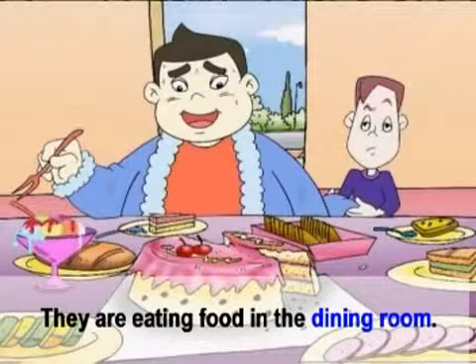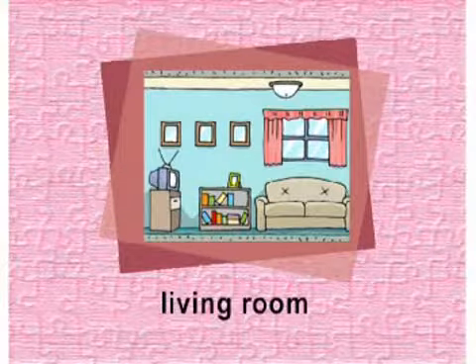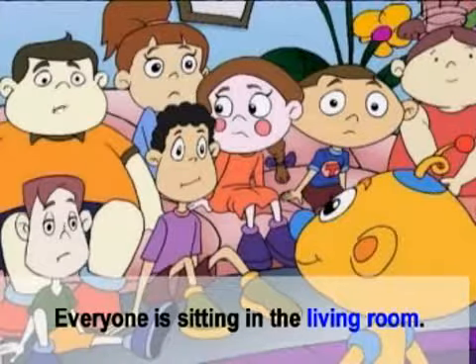Dining room. ห้องอาหาร. They are eating food in the dining room. พวกเขากำลังกินอาหารในห้องอาหาร.